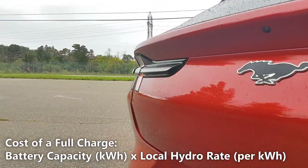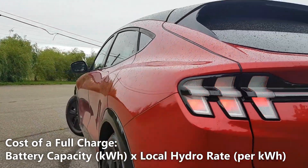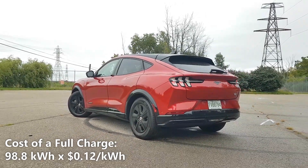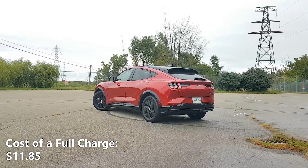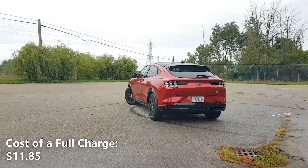Now let's calculate our cost of a full charge. We'll do that by taking the 98.8 kWh of battery capacity and multiplying it by our local hydro rate of 12 cents per kilowatt hour. So 98.8 kWh multiplied by 12 cents per kilowatt hour gives us $11.85. That means a full charge in the Mustang Mach-E would cost us $11.85.